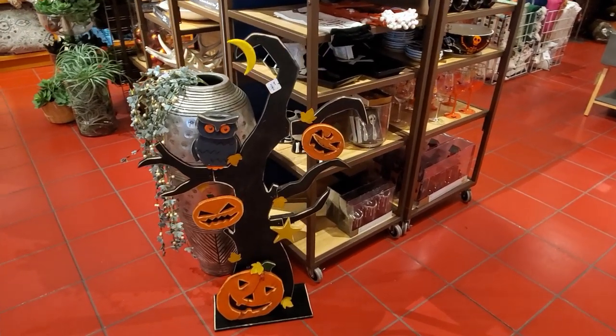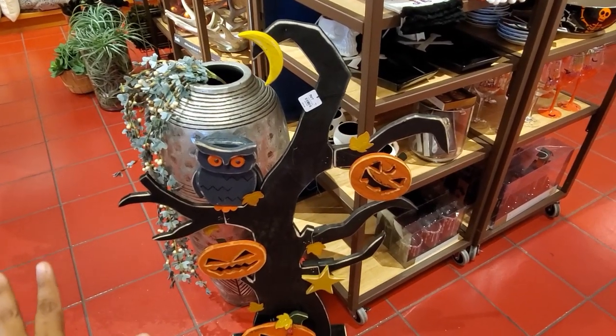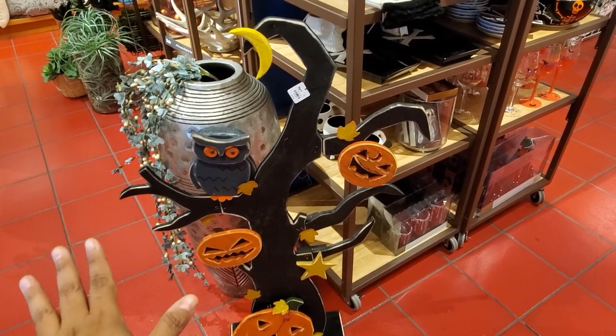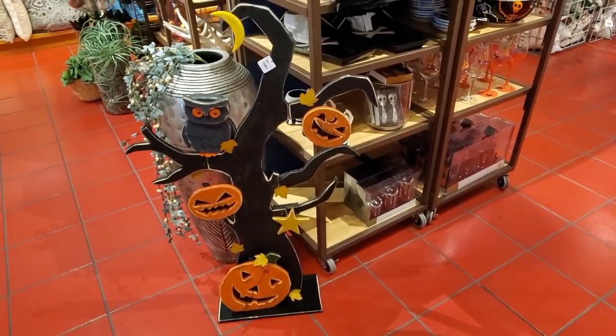Hey everybody, so I made it into Pier 1. We do have a little bit of Halloween, so this tree right here is really cool looking. It is going to be $80. I am loving the Halloween tree.